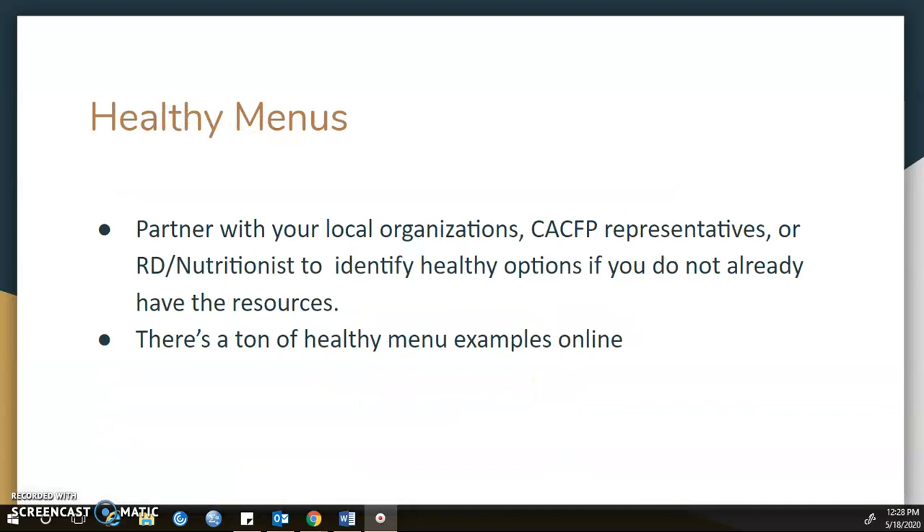Healthy menus are another great tool. You can partner with your local organizations, CACFP representatives, and RD nutritionists to come up with healthy menus and options if you don't already have the resources. There are also healthy menu examples available online.